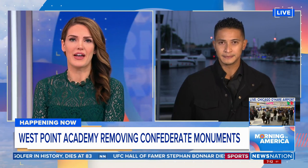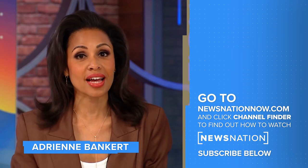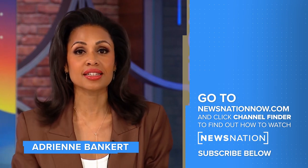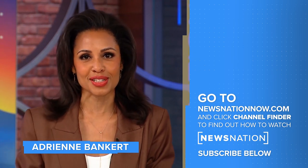Right. I know you'll stay on top of that. All right, Xavier, thank you. Thank you for watching. Go to NewsNationNow.com to find NewsNation on your television provider, and don't forget to click the red subscribe button below to get more of NewsNation's fact-driven, unbiased coverage.